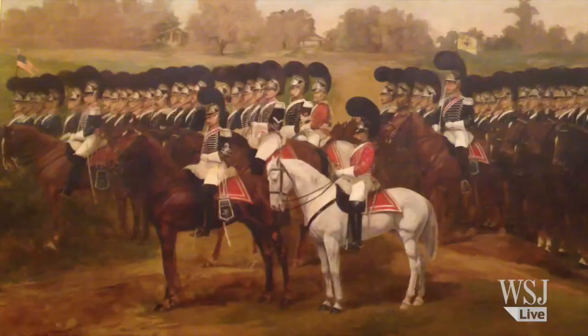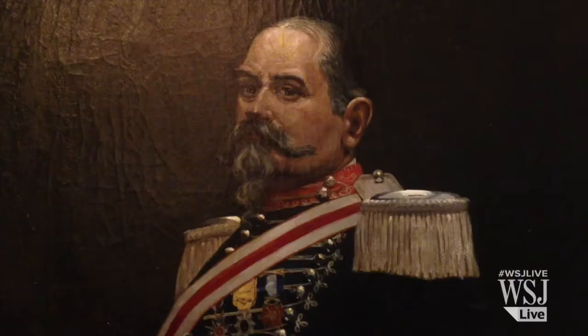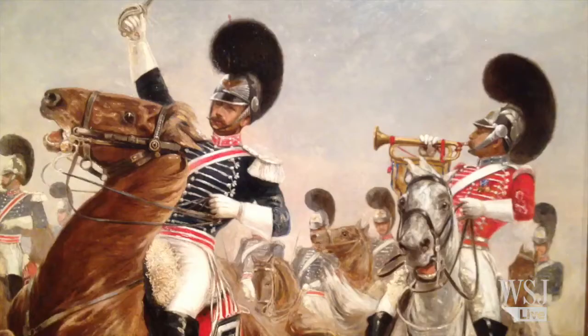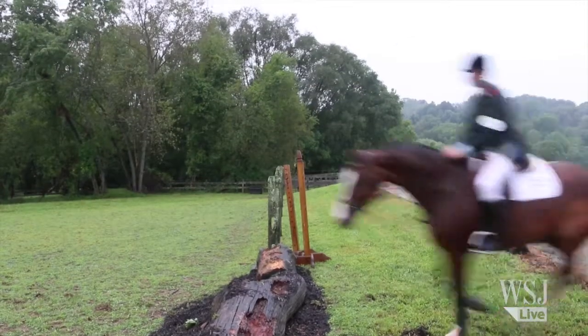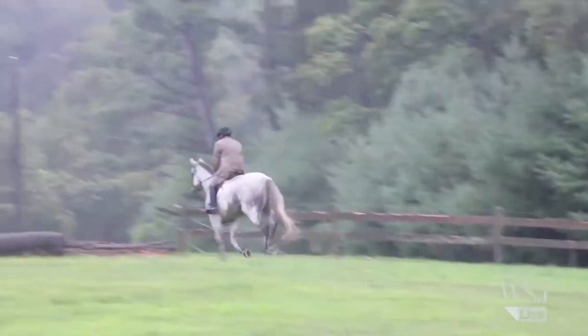First Troop Philadelphia City Cavalry is a throwback in today's National Guard. Keen to honor its revolutionary heritage, the unit still rides horses and practices tactics dating from its founding in 1774, even though they'll never have to use them in battle.